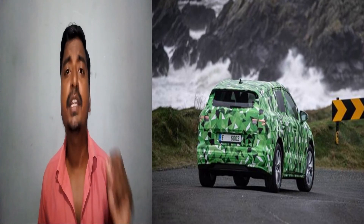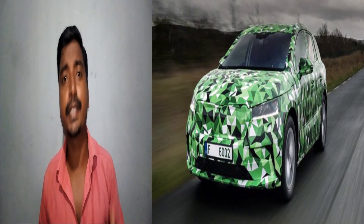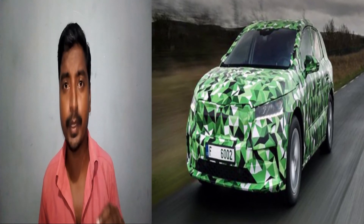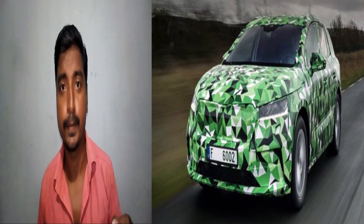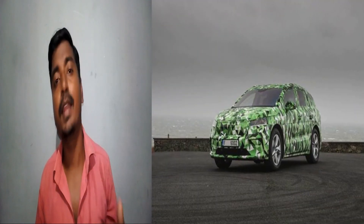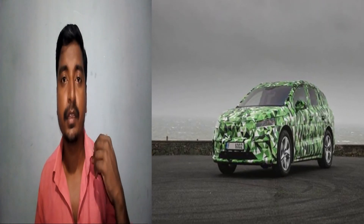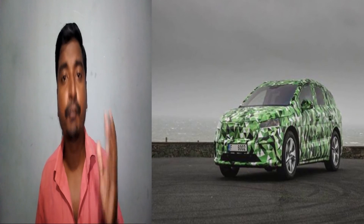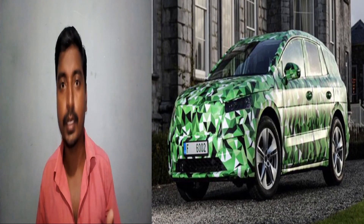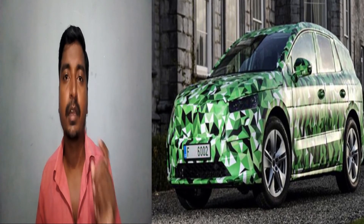The second version will be the Skoda Enyaq iV 60 with a 62 kWh battery capacity. It will have a 132 kW electric motor and will deliver a range of around 390 km on a single full charge. Another version will be the Skoda Enyaq iV 80 with an 82 kWh battery capacity and a 150 kW electric motor, delivering around 500 km on a single full charge.